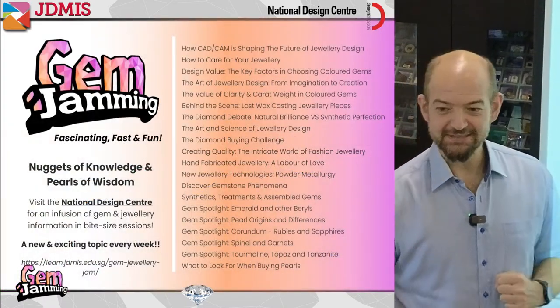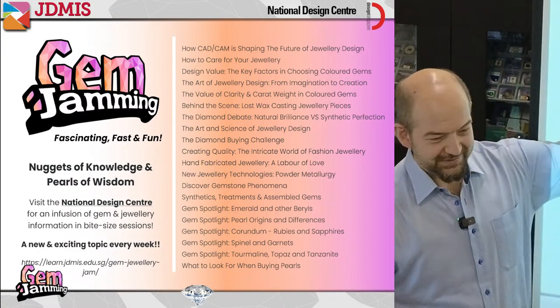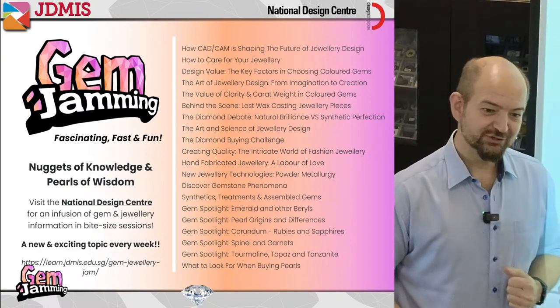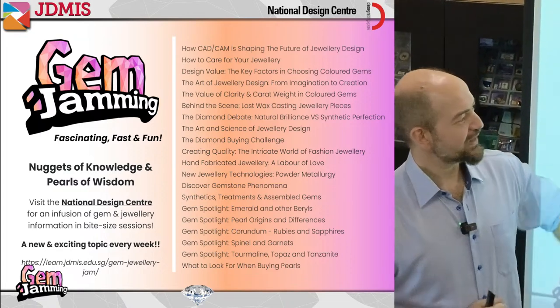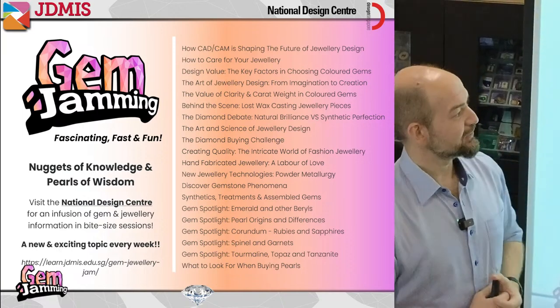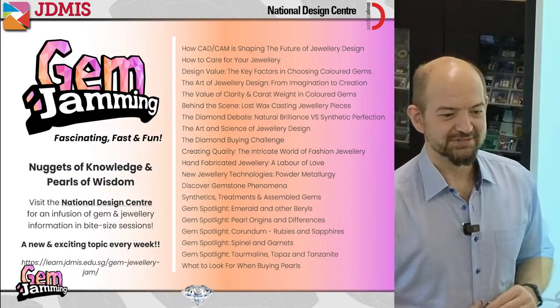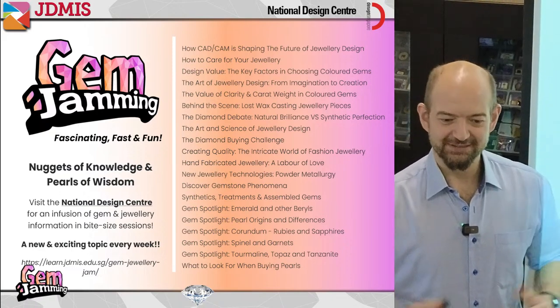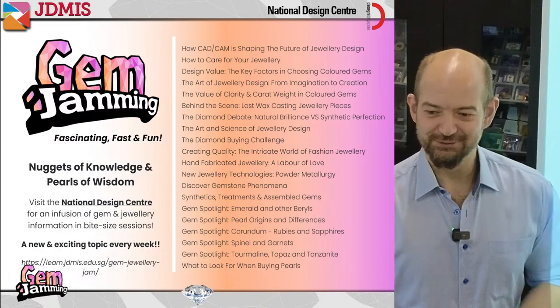This is one of the sessions run by Tanya and myself. Tanya is the founder of the Jewelry Design and Management International School and I'm one of the directors. Both of us are presenting different topics in these series of sessions for the National Design Center. We have gem spotlights, focuses on designing and manufacturing, topics like jewelry care, and natural versus synthetic diamonds.